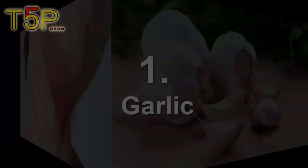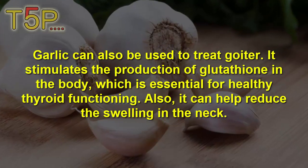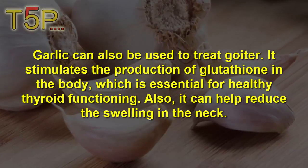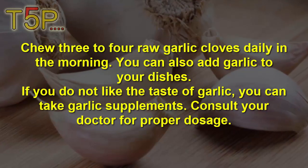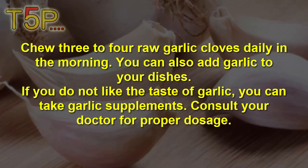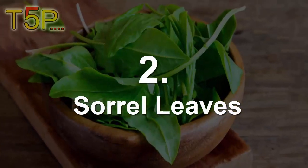Remedy number one is garlic. Garlic can be used to treat goiter — it stimulates the production of glutathione in the body, which is essential for healthy thyroid functioning and can help reduce swelling of the neck. Chew three to four garlic cloves daily in the morning. You can also add garlic to your dishes, or if you do not like the taste, take garlic supplements — consult your doctor for proper dosage.